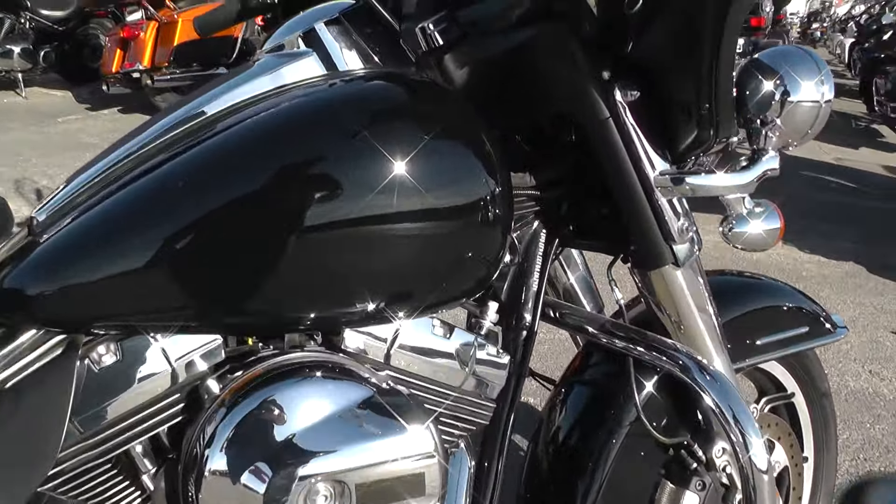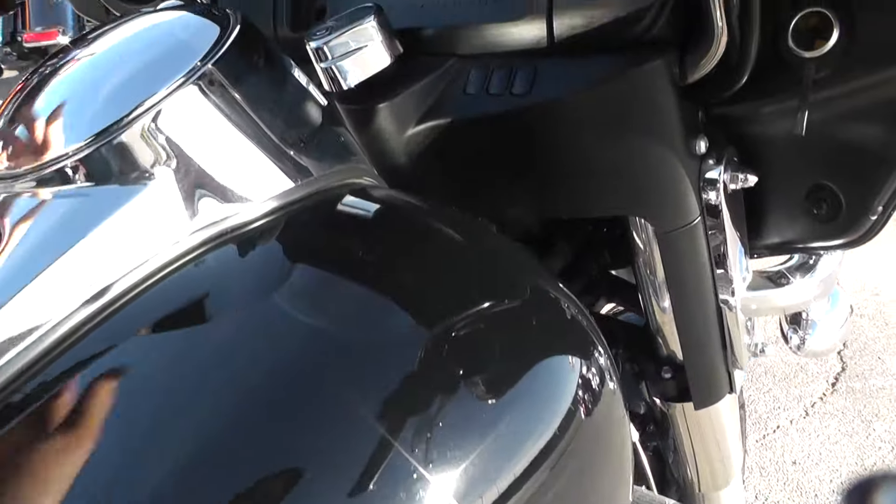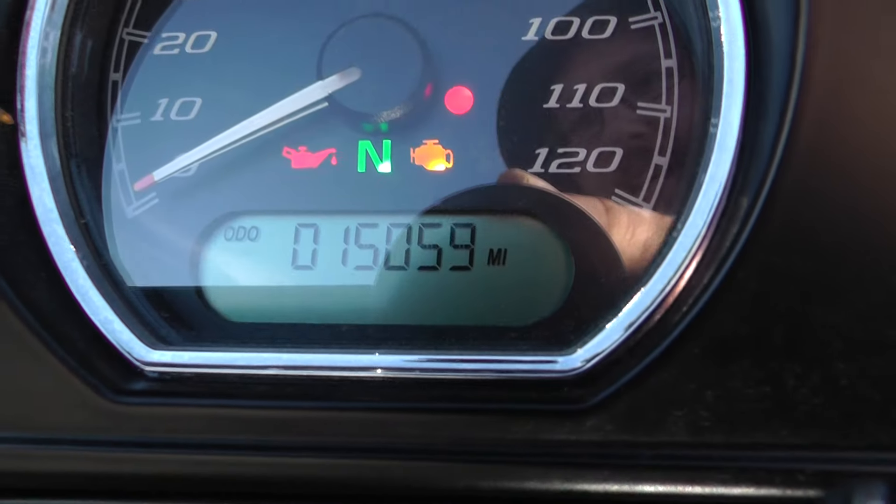See how many miles this beast has on it — 15,059 miles. Not too bad.